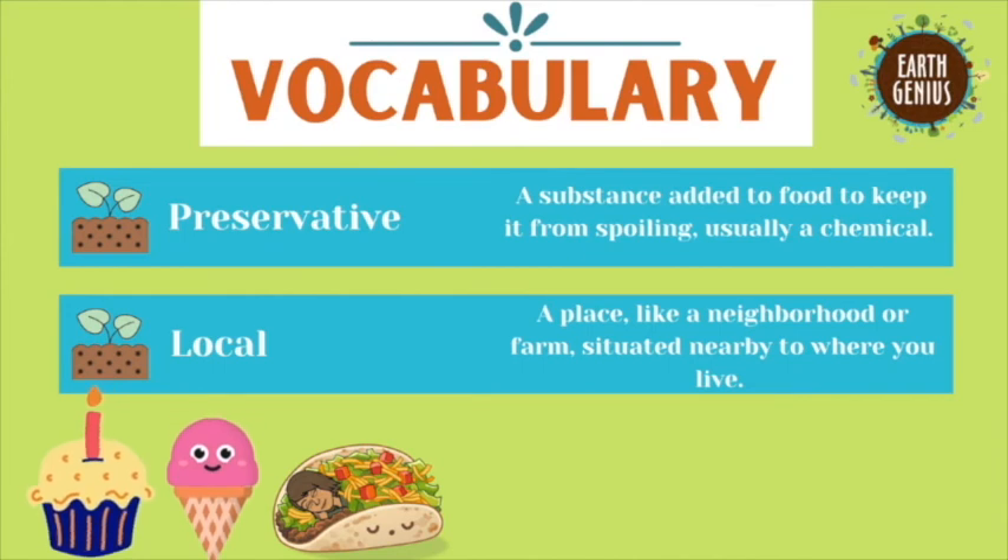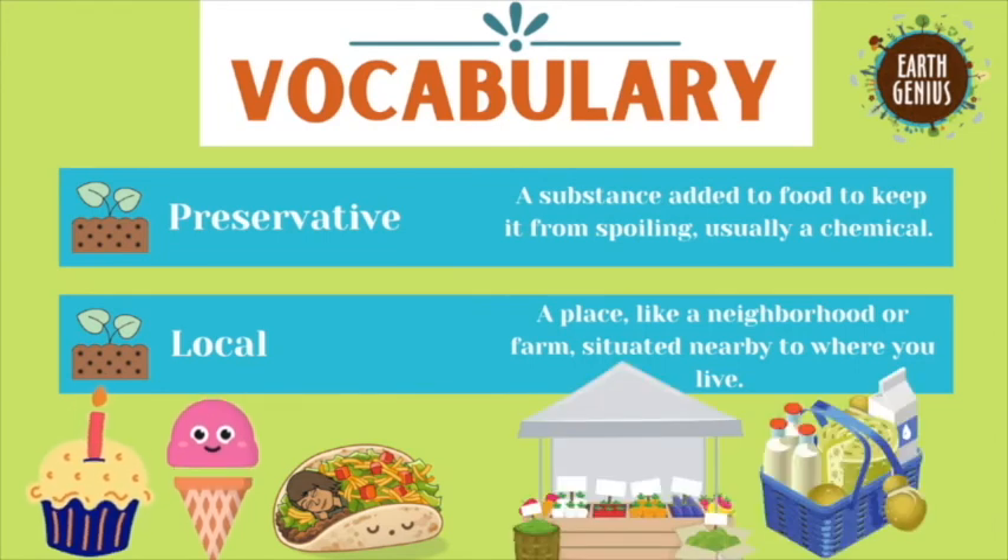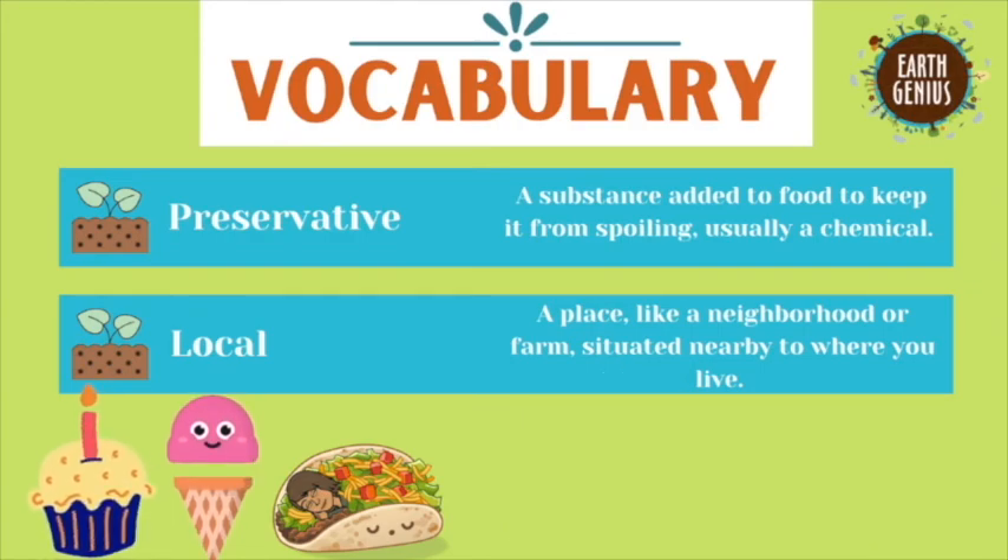Lots of times preservatives are used in unhealthy foods that aren't very good for our bodies. Our last word is local — a place like a neighborhood or farm situated nearby to where you live. It's a great idea to buy food locally.